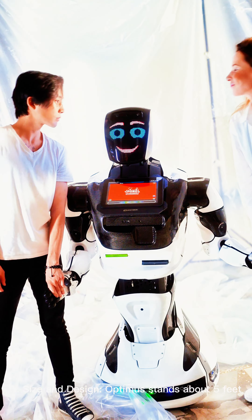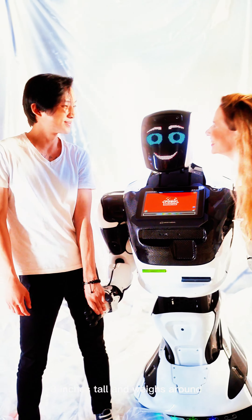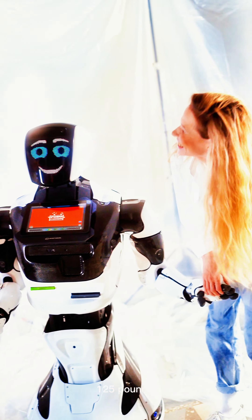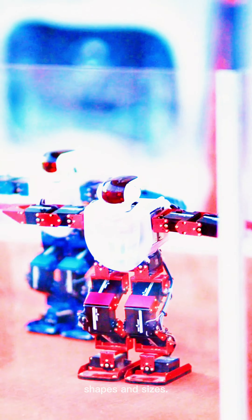Key features include, one, size and design: Optimus stands about five feet eight inches tall and weighs around 125 pounds. It has a humanoid structure with a sleek, minimalist design. Its hands are designed to be dexterous enough to handle objects of different shapes and sizes.